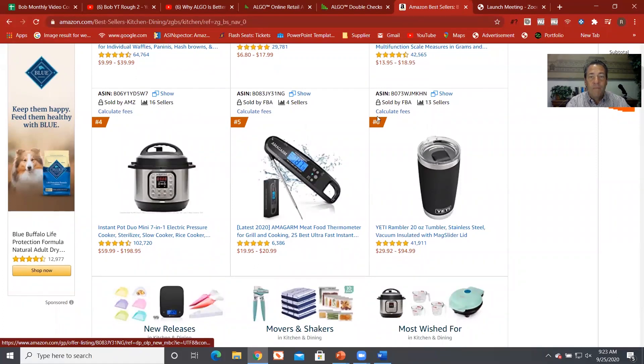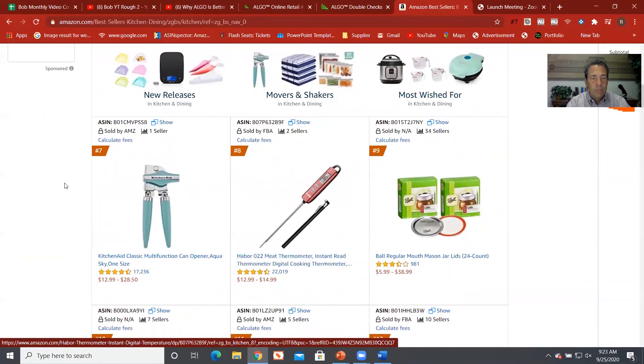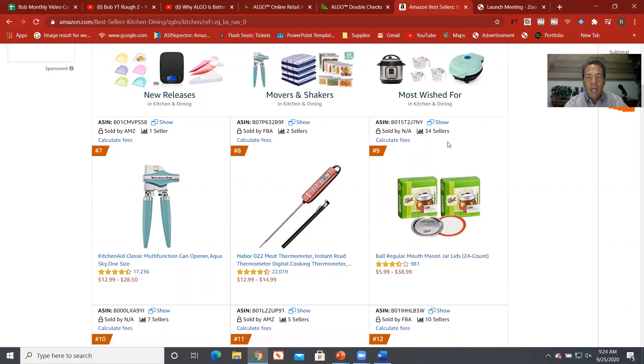So there's some cool things here. Let's pick one — since we're heading into the fall harvest canning season, look at what we've got here: Ball Regular Mouth Mason Jar Lids, 24 count. That's typically not in the top 100 during the regular year, but we're heading into that season so it's a seasonal product that's made it in. This one has 34 sellers on it, so let's go ahead and click on it.